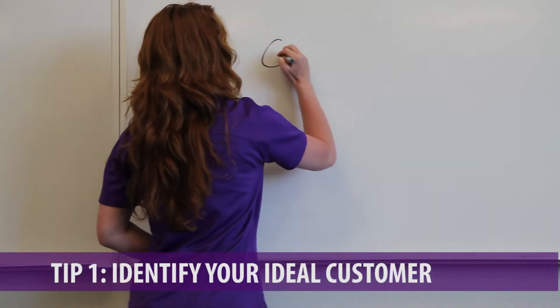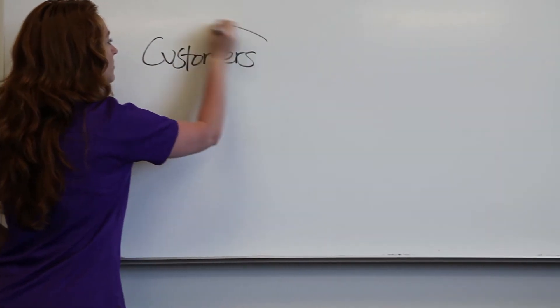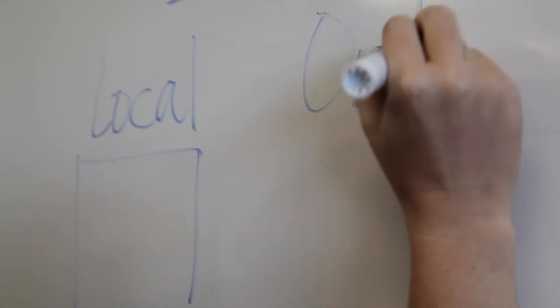Tip number one is identifying your customer. The key to running a successful business is really understanding who your key customer is. How old are they? How much money do they make? Where do they spend their time? Once you understand who your customer is, you'll be able to sell them a lot easier and it will cost you a lot less money to reach who it is you're particularly trying to reach.